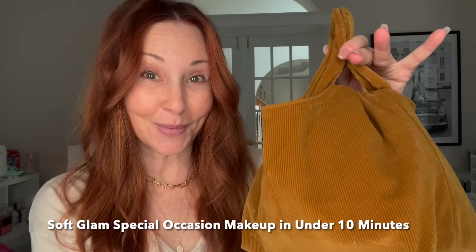Soft glam special occasion makeup in under 10 minutes? You've seen me use Merit Beauty for 5-minute out-the-door makeup, but let's try special occasion makeup using all Merit Beauty. A luxury look starts with a luxury complexion. Did you know Merit Beauty is considered luxury makeup, but it's priced at 30% less than traditional luxury brands?